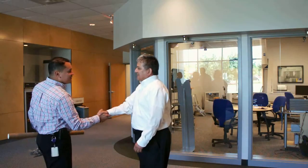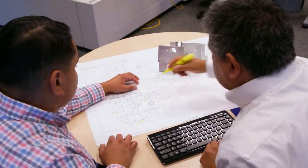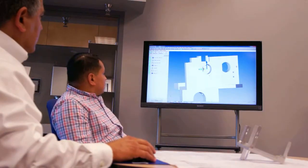We want to learn about the customer's industry and application, their challenges, and how we can help. We will review the part blueprint with desired dimensions highlighted and, if available, a CAD model in native or neutral format.